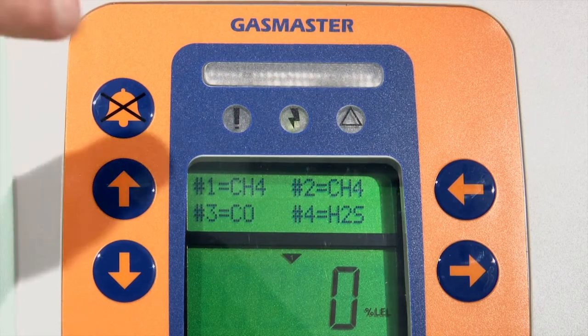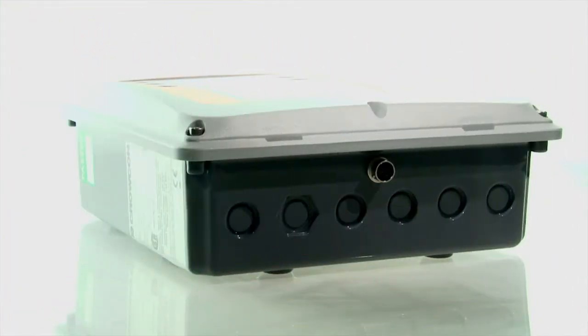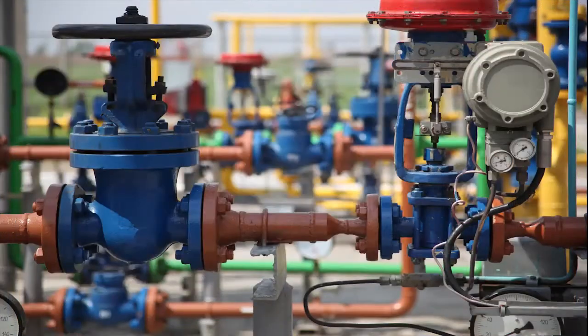This highly configurable control panel can operate stand-alone or interface with any alarm device and control system. Using a selection of outputs, Gas Master can trigger alarm devices, activate gas safety valves or instigate equipment shutdown processes.